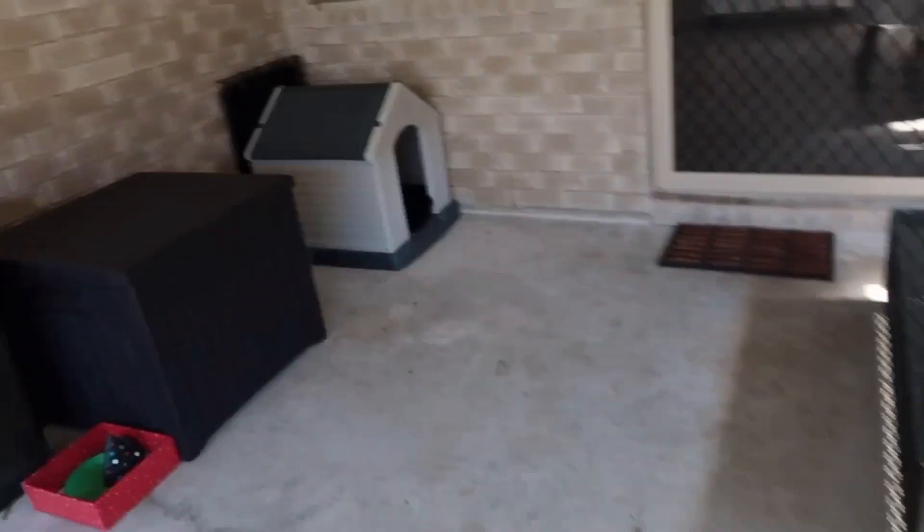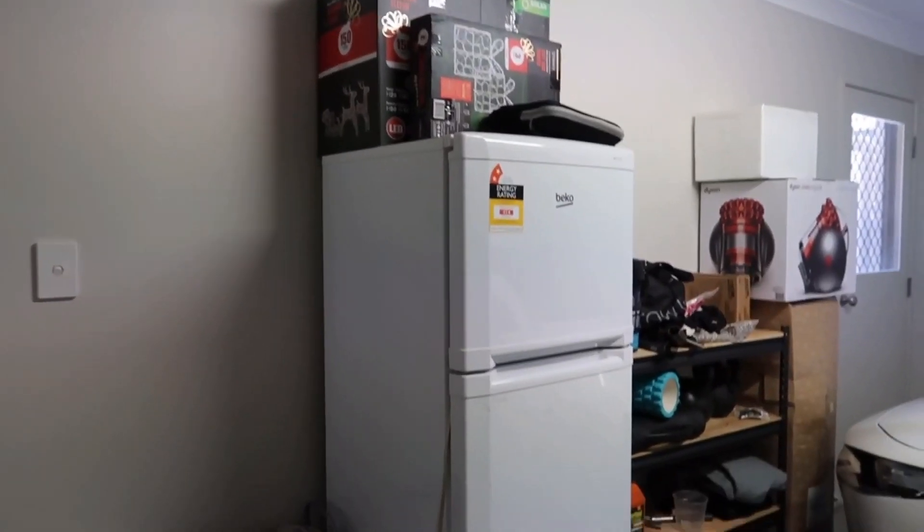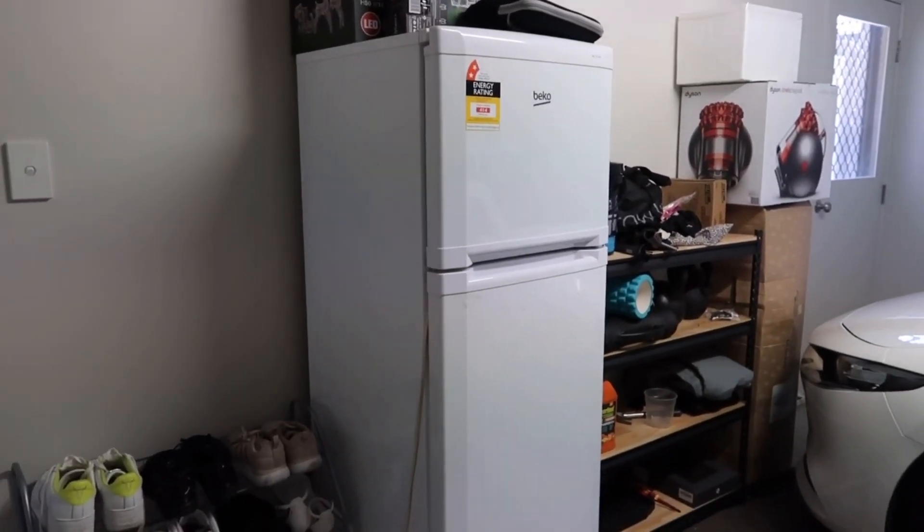I forgot to show you guys my garage. I have a few things in there. Beside my bedroom and the reptile room is the garage. I have my shoes here and my old fridge — just in case I have a party or need another fridge.